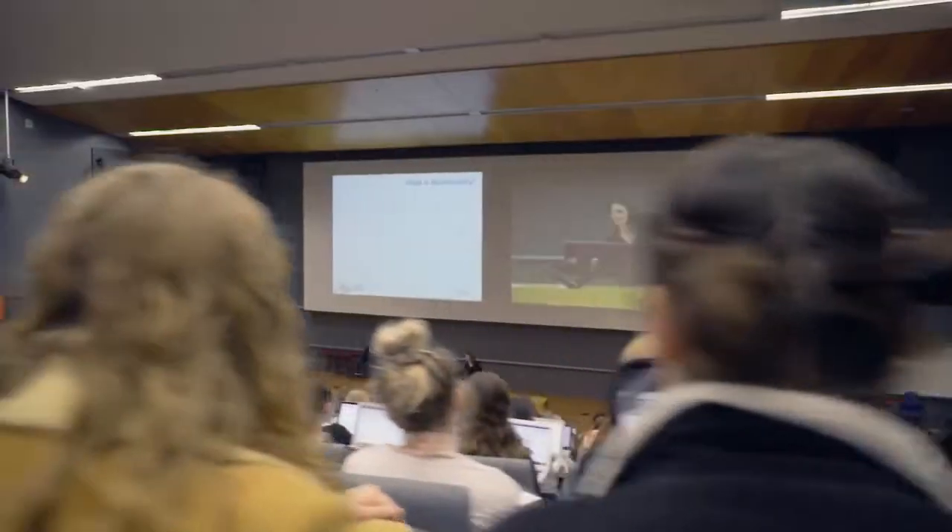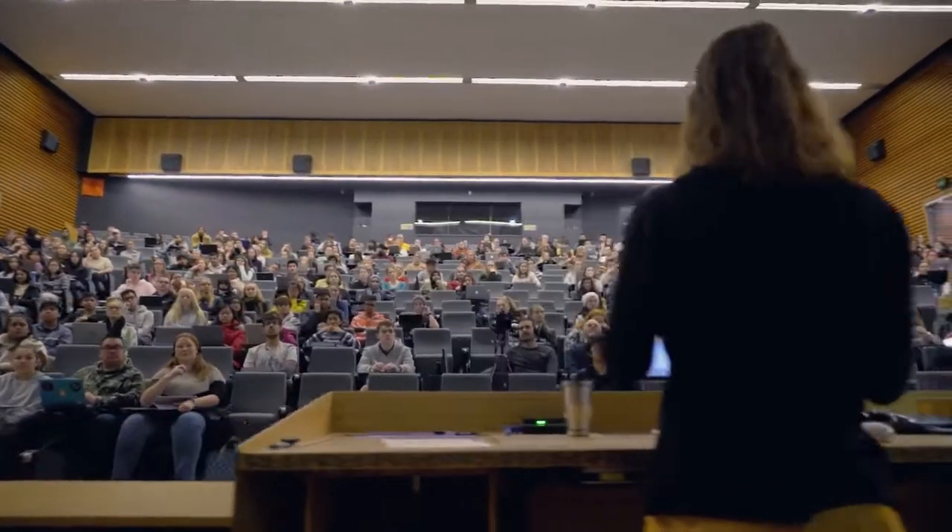First stop on our tour is St. David's Lecture Theatre. It's the biggest lecture theatre on campus. You'll most likely have lectures here in your first year.